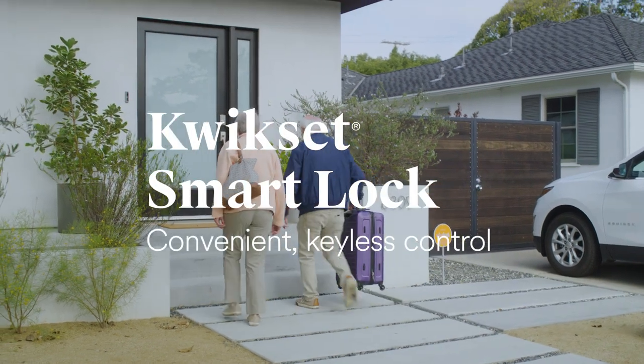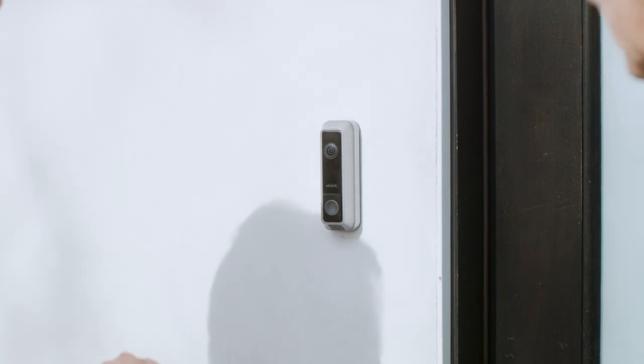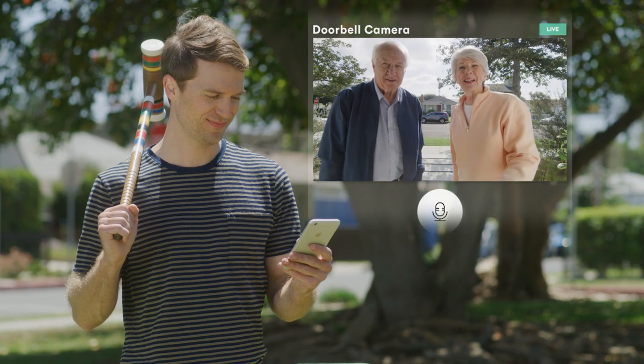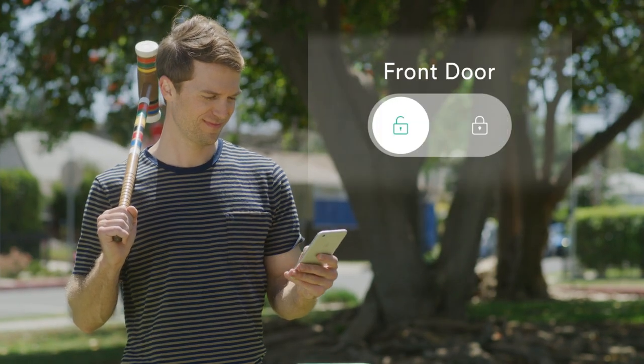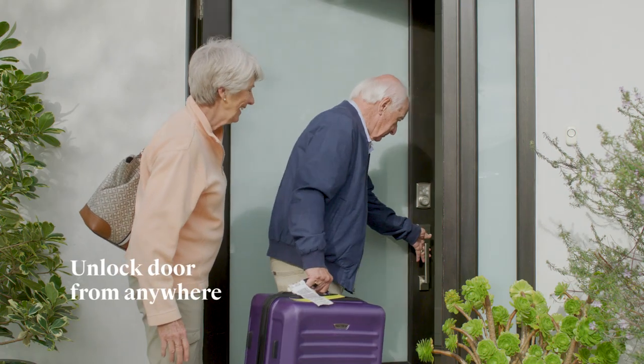With Kwikset Smart Locks in your Vivint Smart Home, you can enjoy secure, keyless access at home and on the go. I'll let you in. Okay, thanks. Since they're a connected part of your system, not only can you answer your door from anywhere, you can unlock it too.